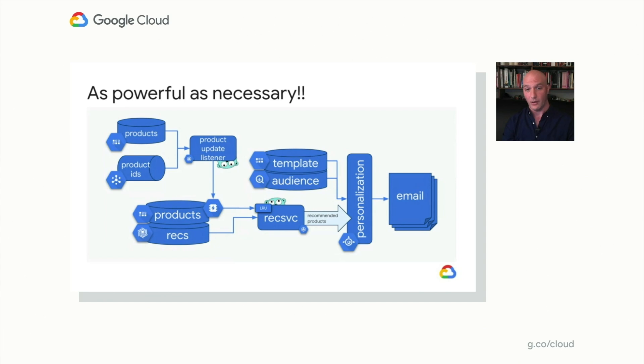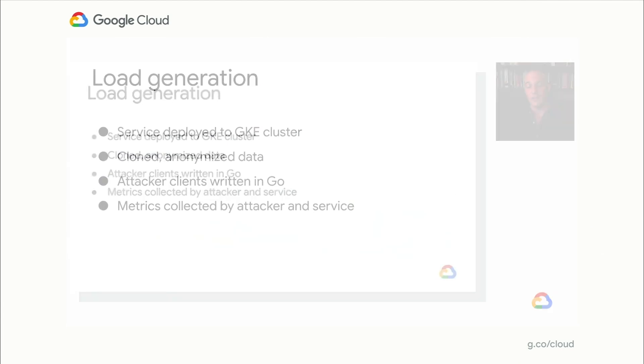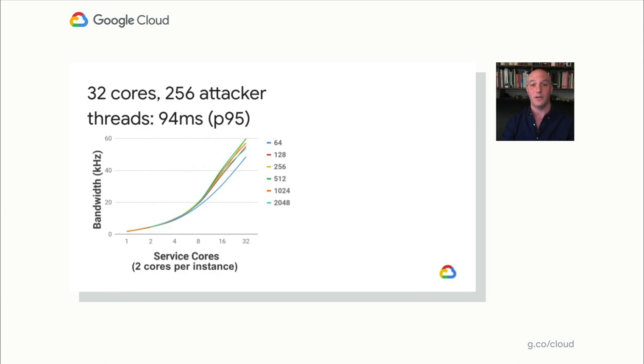As a reminder, this is where we were before — and this is where we are now. We have products still stored in Datastore as always, but now they're being kept up to date in a cache with our product update listener, which is receiving invalidation messages over Google Cloud Pub/Sub. The recommendation service itself has a small LRU cache with a short TTL just to keep traffic to Memorystore down to a dull roar. And we think we're finally as powerful as necessary.